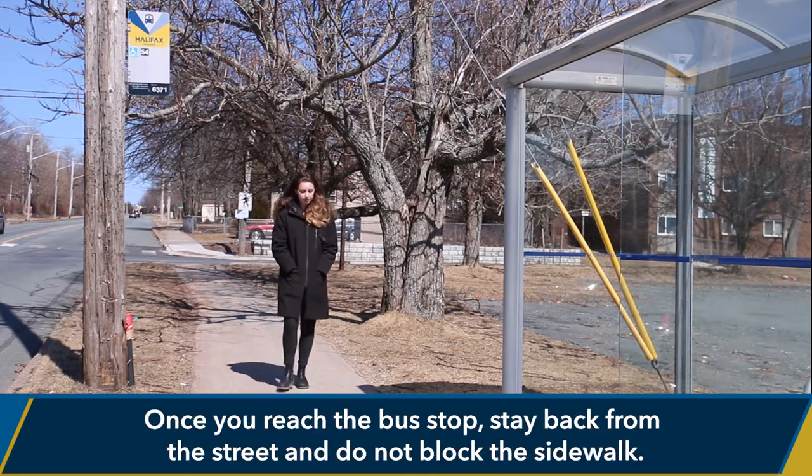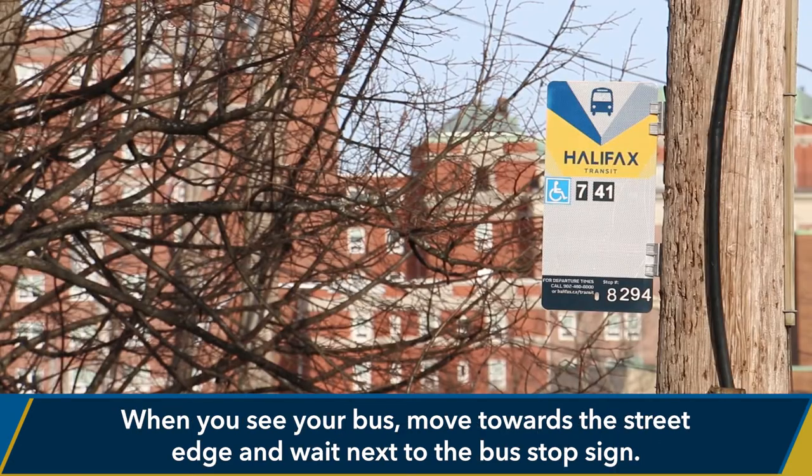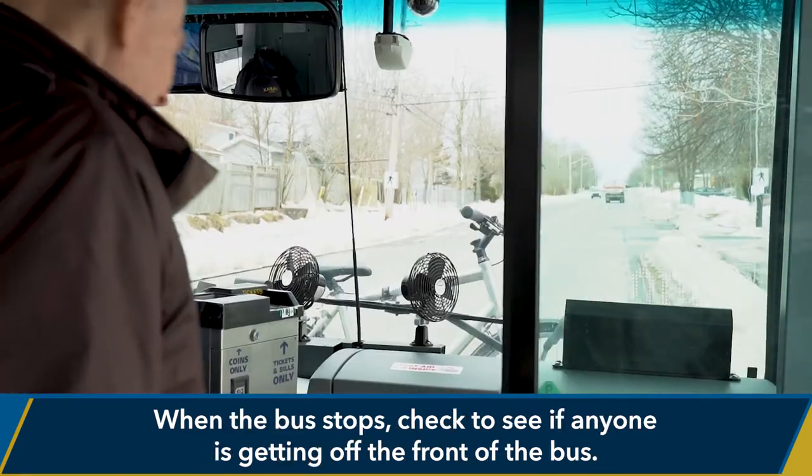Once you reach the bus stop, stay back from the street and do not block the sidewalk. When you see your bus, move towards the street edge and wait next to the bus stop sign.